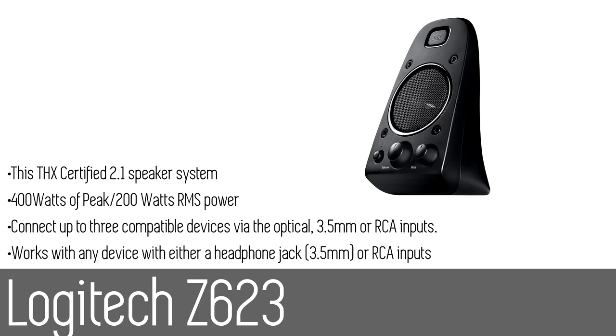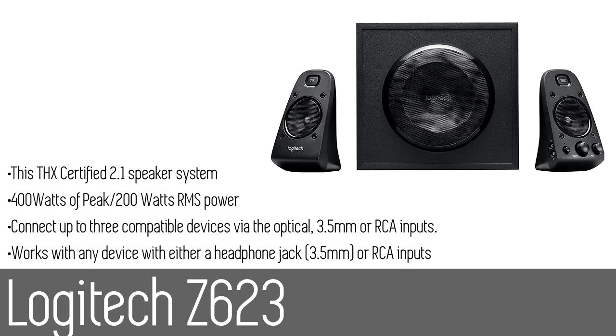Compatible with DVD players, game consoles, HD TVs, and more. Two high-performance satellite speakers deliver crisp, clean high notes and warm mid-range. A 130-watt woofer gives you big, deep, distortion-free bass and room-shaking rumbles. Speaker volume and bass dials give you instant command over your listening experience.